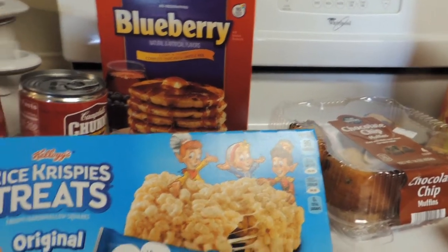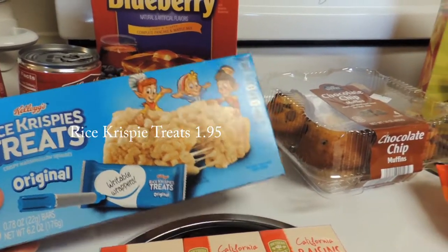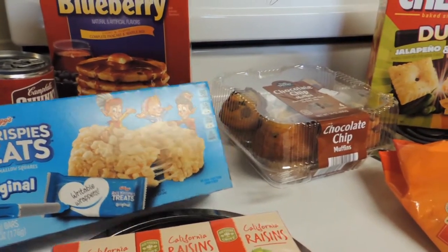And some Rice Krispie treats. I thought this would be fun for the summer for when we go out to the pool and things like that. You can just bring these with instead of buying a treat there or from the vending machine.